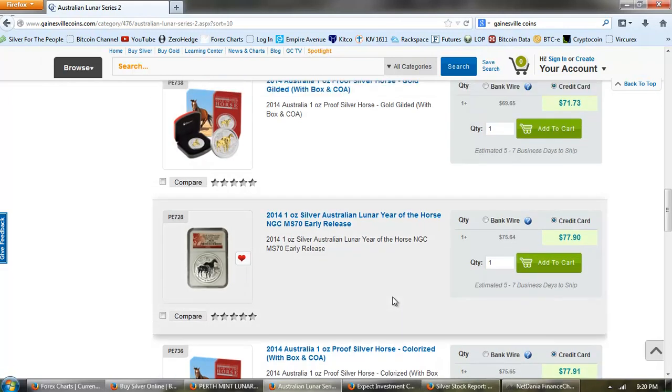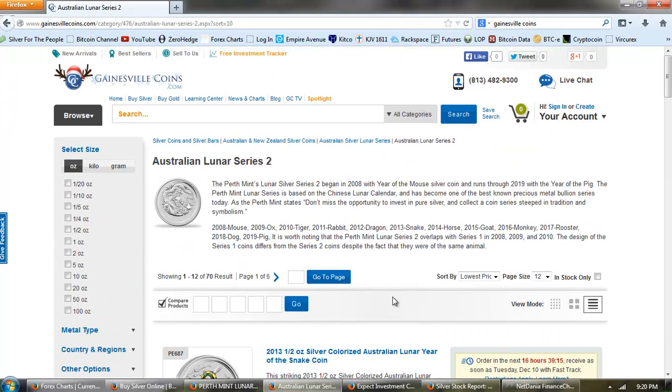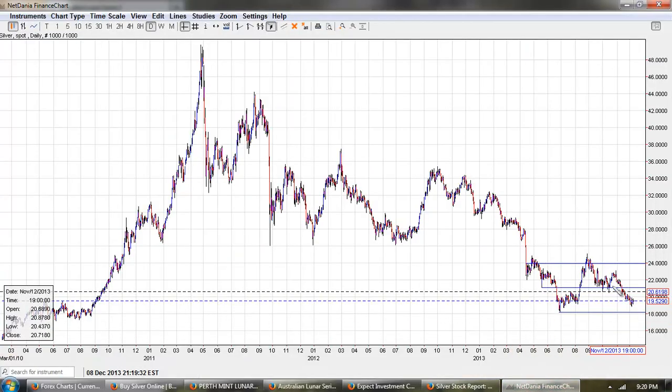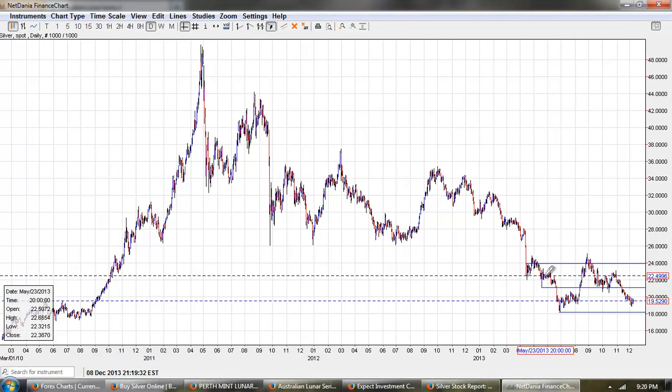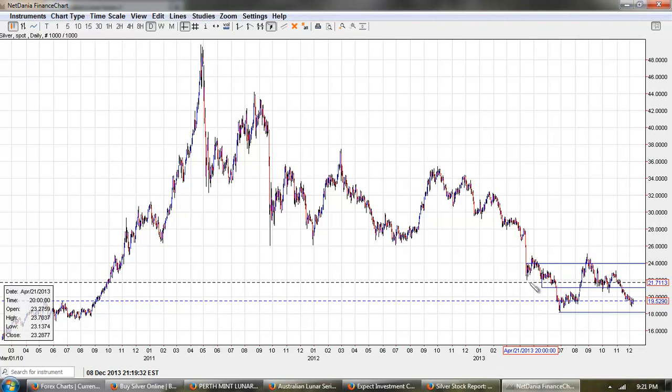So there's a tremendous shortage of decently priced Lunar Series silver. Keep in mind that the price of silver has been steady between $20 and $24 an ounce for the last going on 8 months.